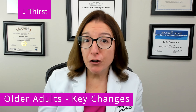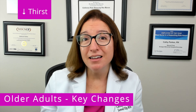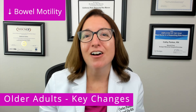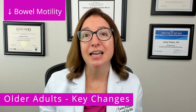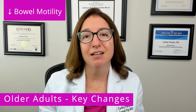Sense of thirst also decreases, which often results in decreased fluid intake, which increases the risk for dehydration. And then finally, bowel motility also decreases as we get older, so that, coupled with decreased fluid intake and decreased levels of activity, can result in constipation.